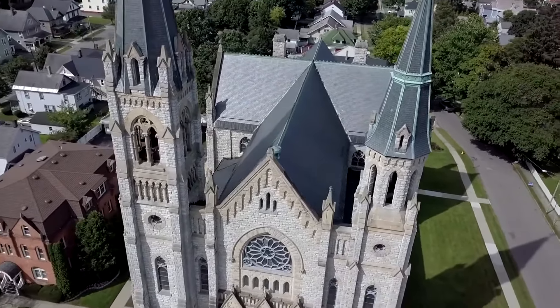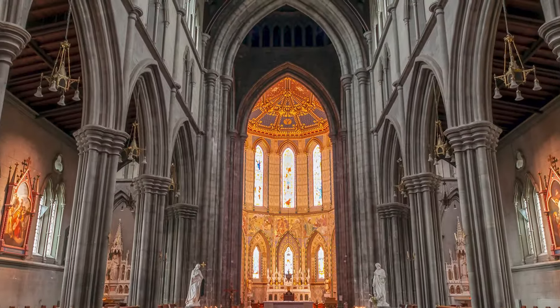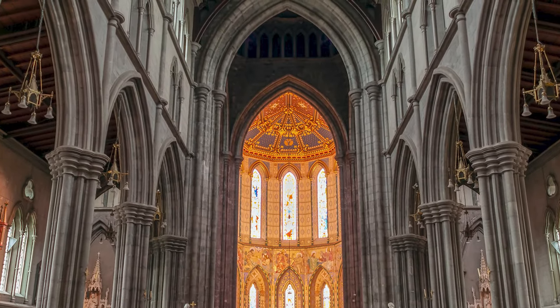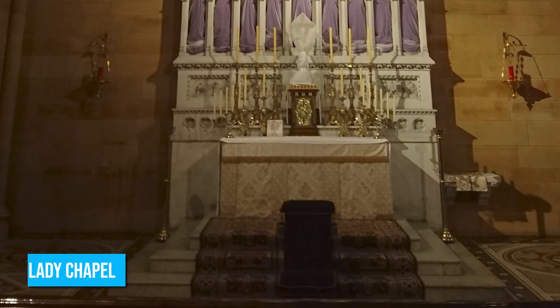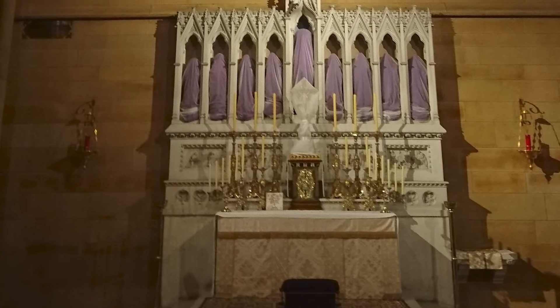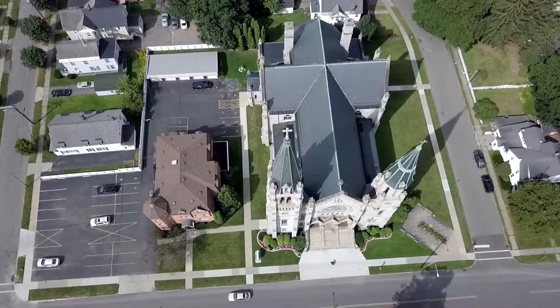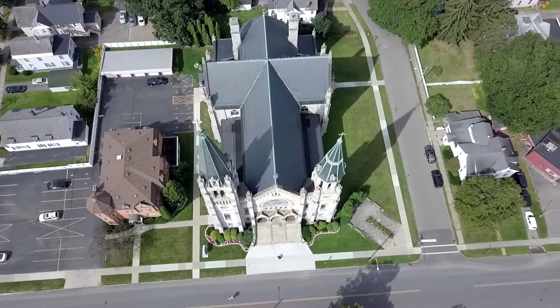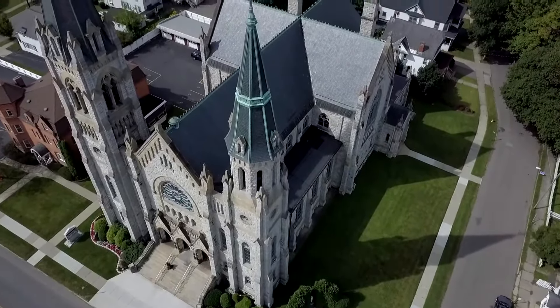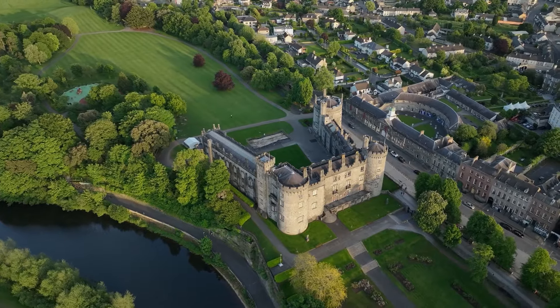St. Mary's is also a place of peace and tranquility. You can wander around the interior admiring the architecture and the stained glass windows. You can also light a candle in the Lady Chapel or sit in the nave and simply reflect on the beauty of the building. St. Mary's Cathedral is one of those places where history and beauty seamlessly blend together — it's like a precious gem waiting to be discovered. Click here for more things to do in Ireland.